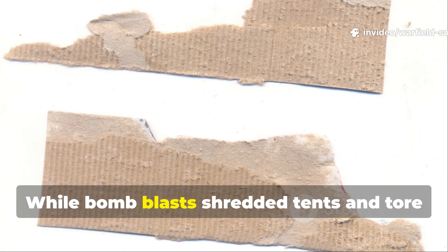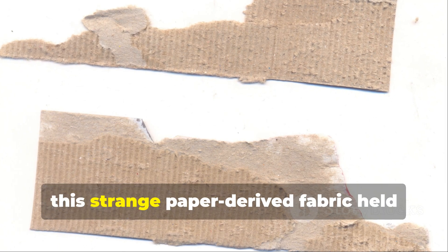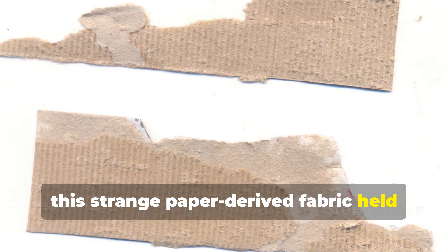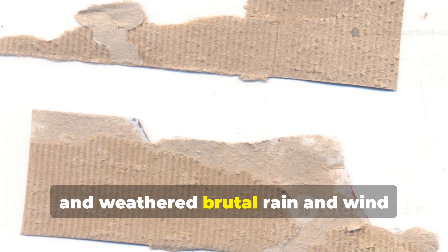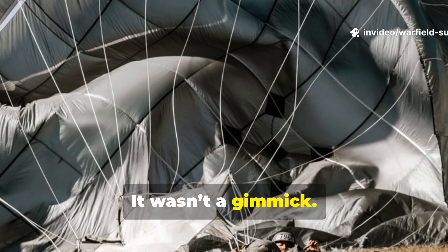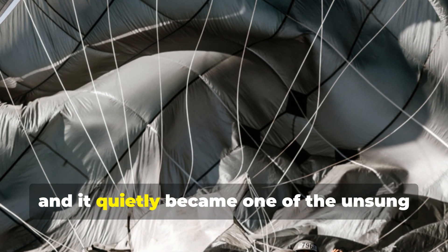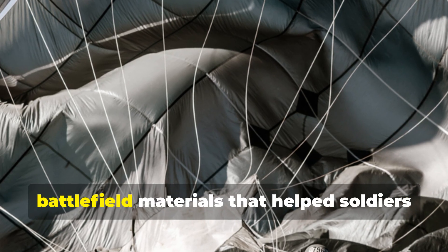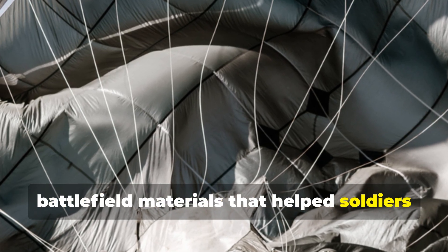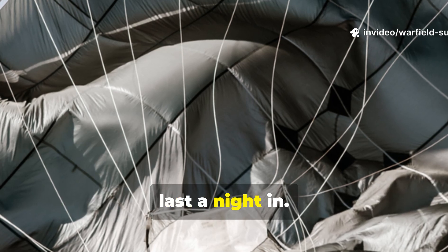While bomb blasts shredded tents and tore through tarps, this strange paper-derived fabric held its form, resisted tearing, and weathered brutal rain and wind without collapsing. It wasn't a gimmick. It was innovation born from necessity, and it quietly became one of the unsung battlefield materials that helped soldiers survive in conditions most of us couldn't last a night in.